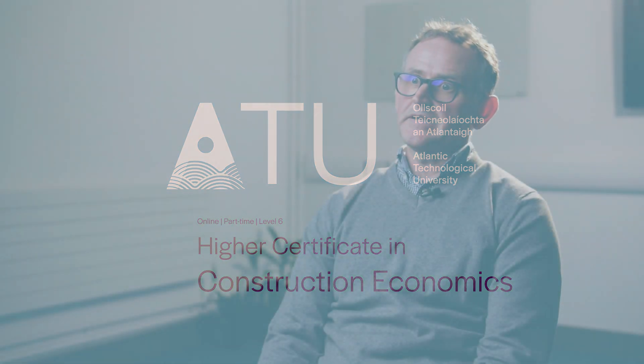The Higher Certificate in Construction Economics at ATU Sligo is a Level 6 course on the National Framework of Qualifications. It's 60 credits, delivered part-time over two years, and is fully online.